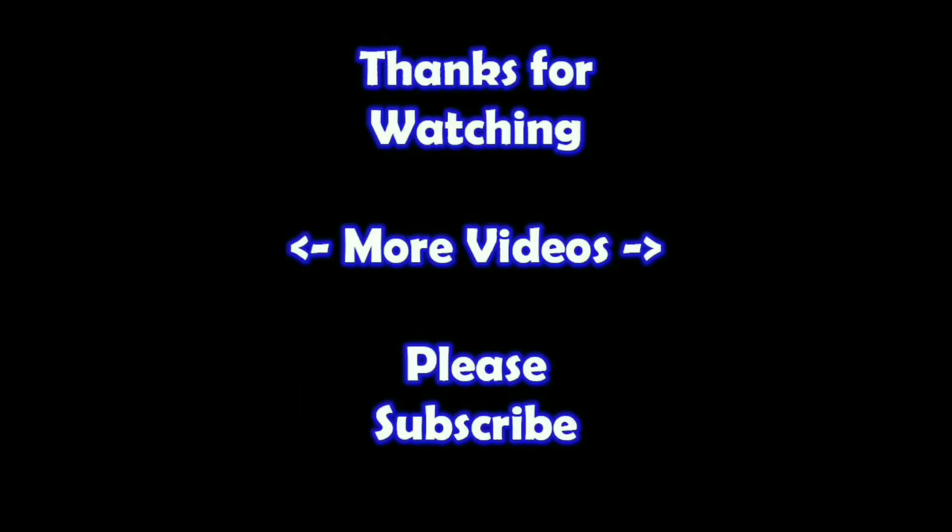Thanks for watching. I hope you learned something. If you'd like to watch more of my videos, just click on them here, and if you'd like to learn more about the reseller world, subscribe to my channel and check out my other videos. Thanks!